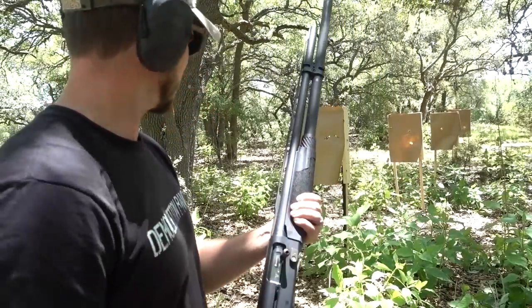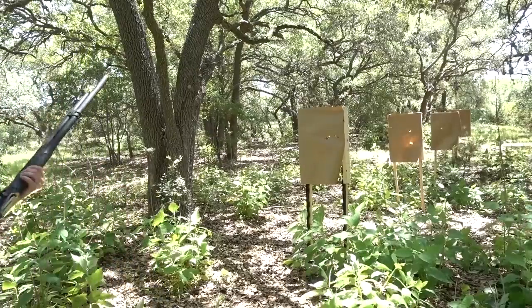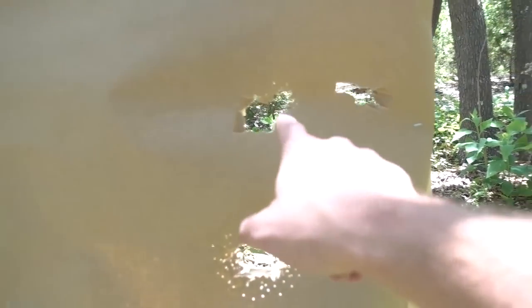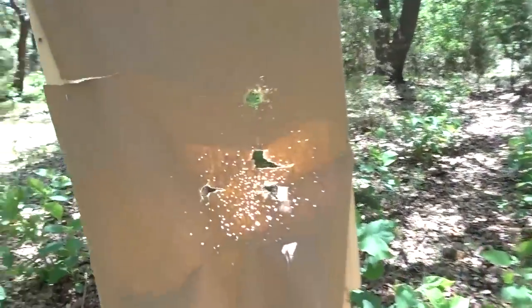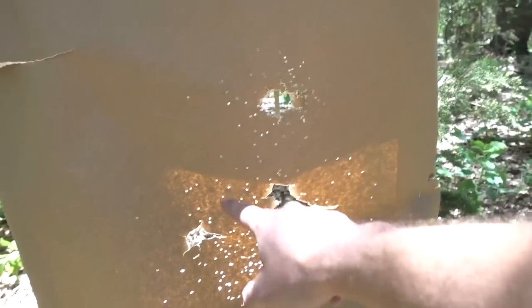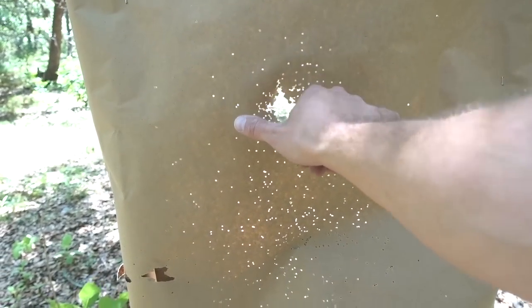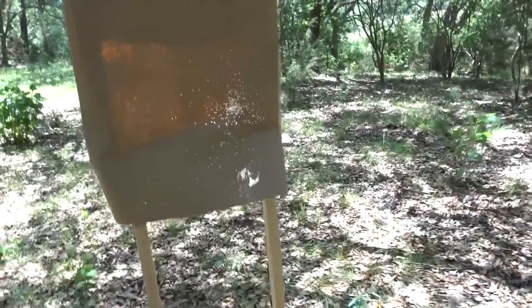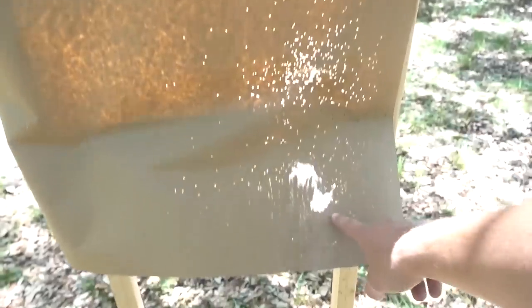Got the cylinder bore choke in — the most opened-up choke. Same paper, I'll be able to tell the difference. At 10 feet it's already looking a lot different — probably about a four-inch spread. At 20 feet, big difference — about twice the first. At 30 feet, we even have a BB way up here, pretty much covering the entire paper. At 40 feet, hits all the way from the top and off the paper entirely on a cylinder bore at that distance.